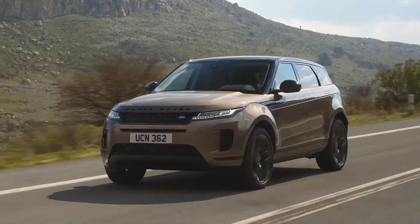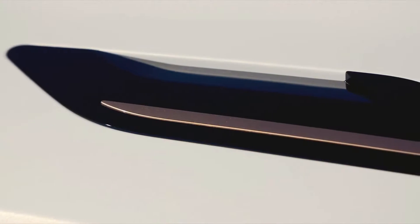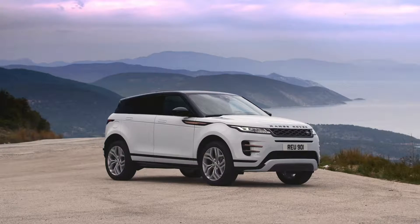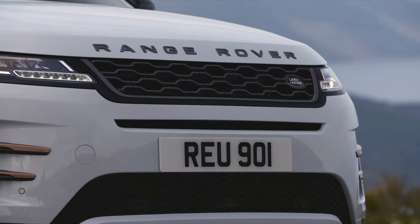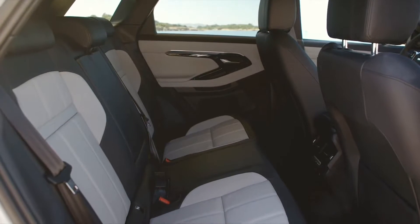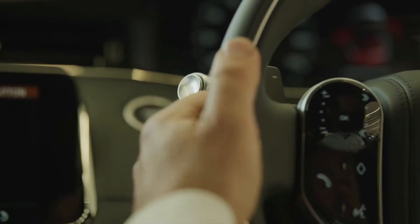Evoque is available in both the standard design or with the sporty R-Dynamic option, adding the bonnet louvres and vent splitters, and distinctive burnished copper detailing, with the grille and lettering taking on a darker theme. Inside, R-Dynamic adds a dark headlining and a range of two-tone interior options, chrome tread plates and paddle shift gear control.